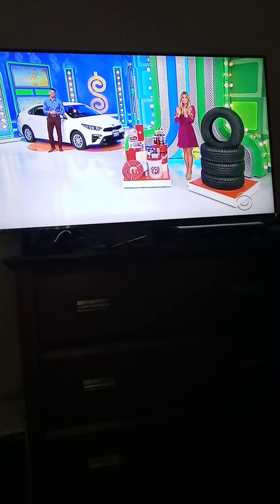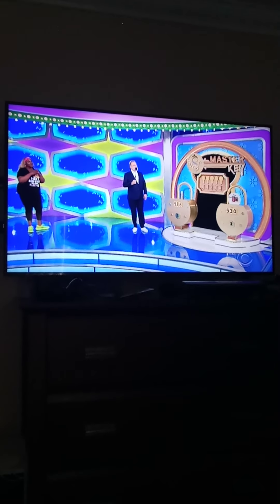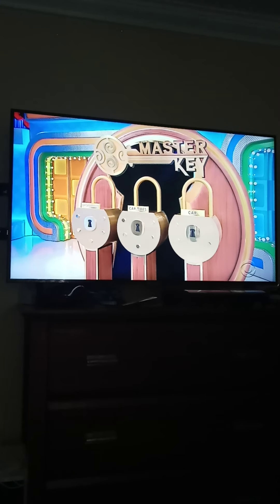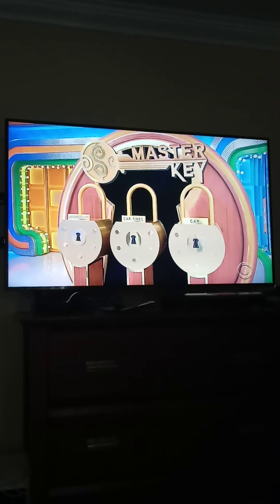Thank you, Devin. Thank you, Amber. I don't know if you've seen this game before. It's called the Master Key. It's a highly fun game. There are three locks over there. One is the lock to the car care products, one is the lock to just the tires — who doesn't need four tires in the garage? — and the other one is the lock to the Kia Forte.